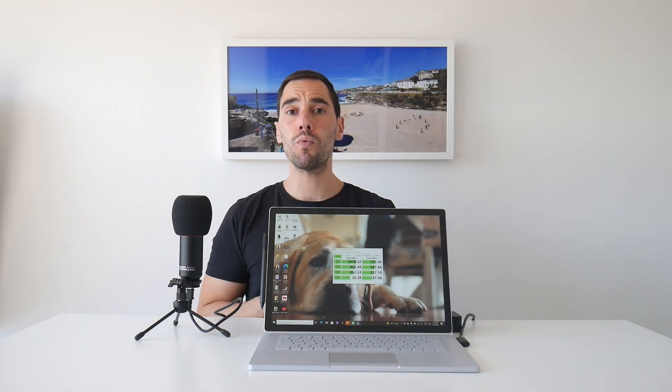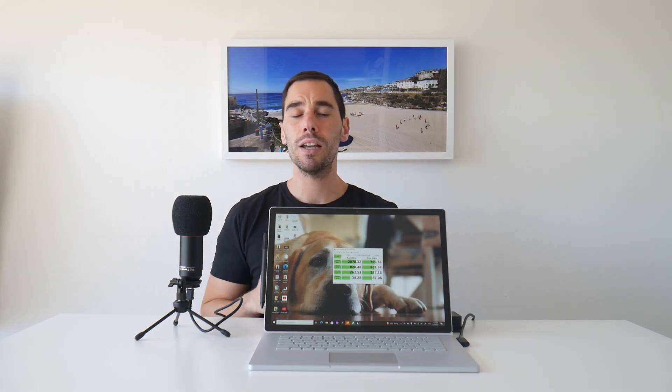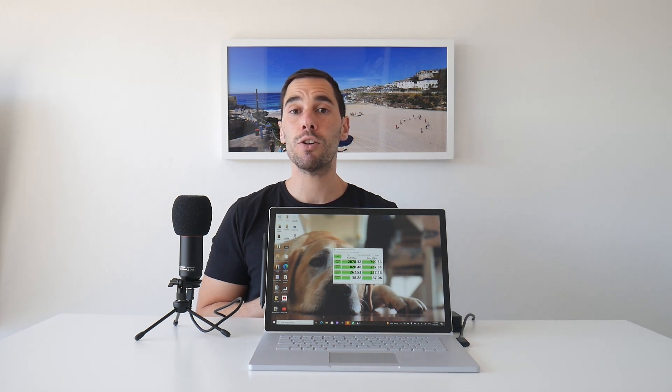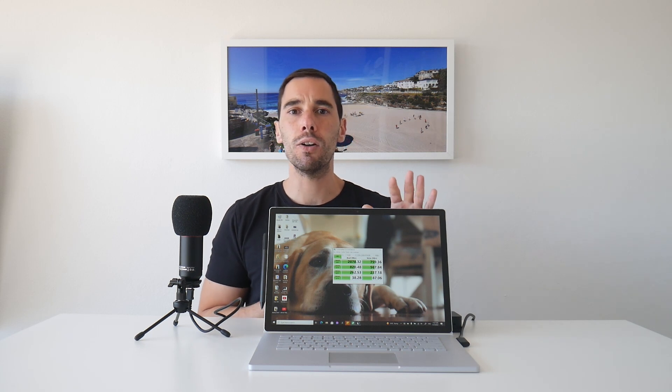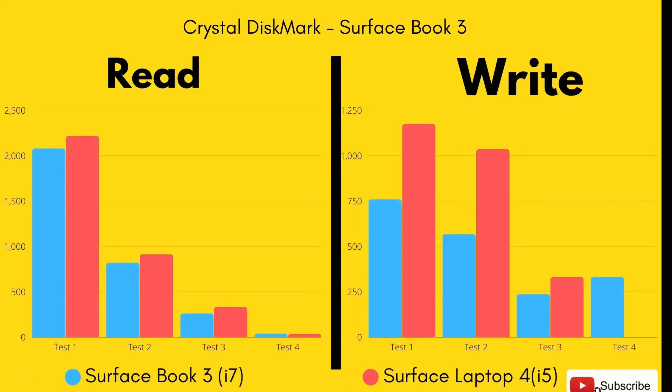We just finished running CrystalDiskMark to check out the read and write speeds of the SSD. We got just over 2000 MB/s for read speed and just over 750 MB/s for write speed — pretty good. I'll put up a chart comparing these scores against the Surface Laptop 4 that we tested a few months ago.